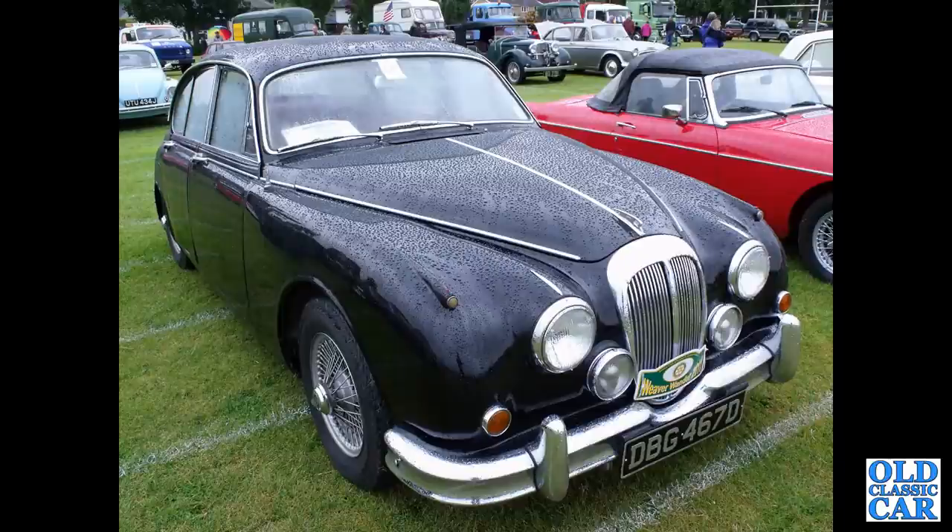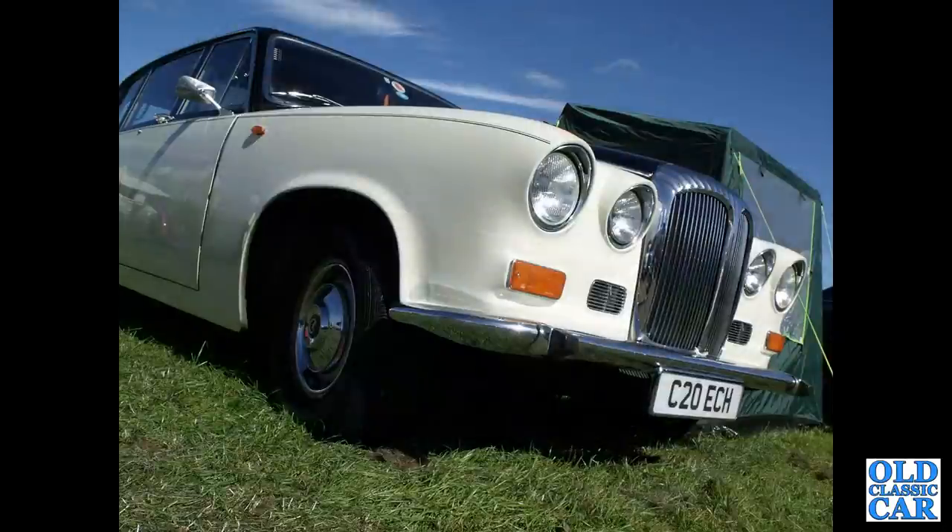Daimler V8250, this time based on the Jaguar Mark II — this car from 1966. Daimler DS420, a 1985 car based on the running gear of the old Mark X Jaguar.